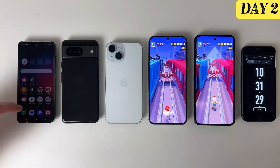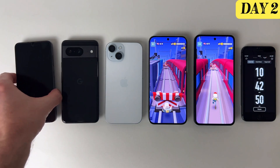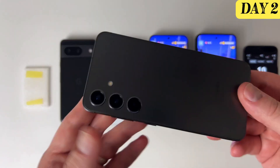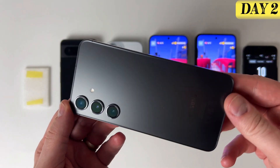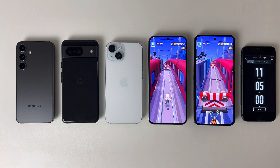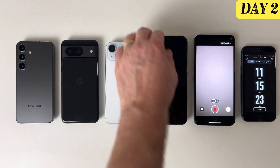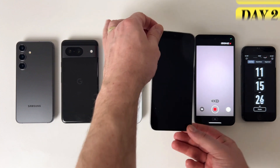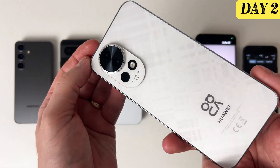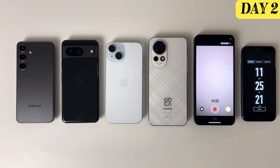The Samsung Galaxy S24 delivered a solid performance — 41 minutes beyond the 10-hour mark, quite respectable for a premium device. Given its high price point, this result should satisfy most users. The penultimate one to close is the Huawei Nova 13, clocking in at 11 hours and 15 minutes of screen time. With its affordable price, it's a great pick for anyone who needs long battery life on a budget.